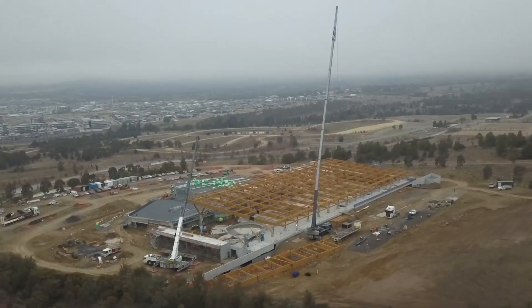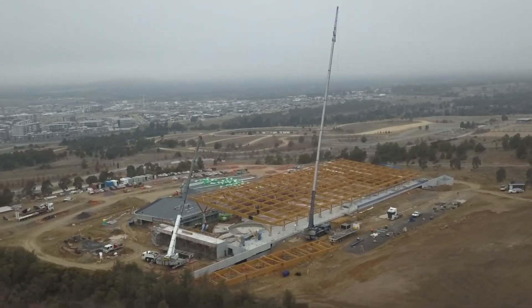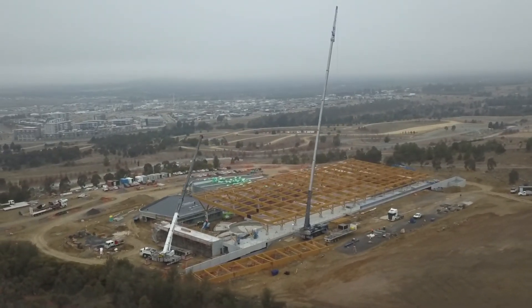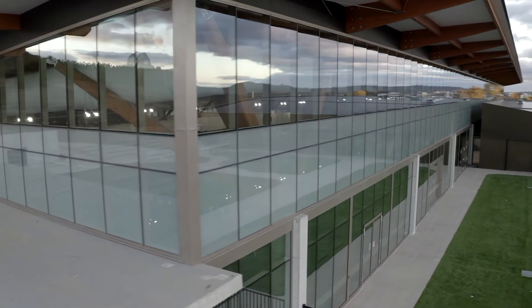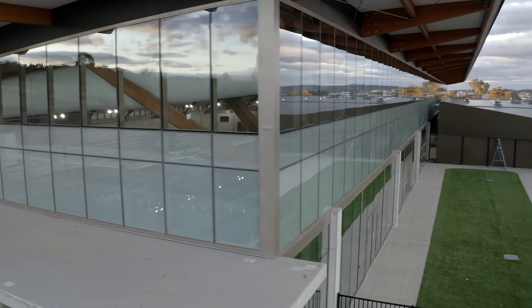The best period of looking at it was when the timber structure was just going up and you could see it from kilometres away. The structure up was fantastic before they put all the glazing on. But you sort of need to enclose it, so that's okay.